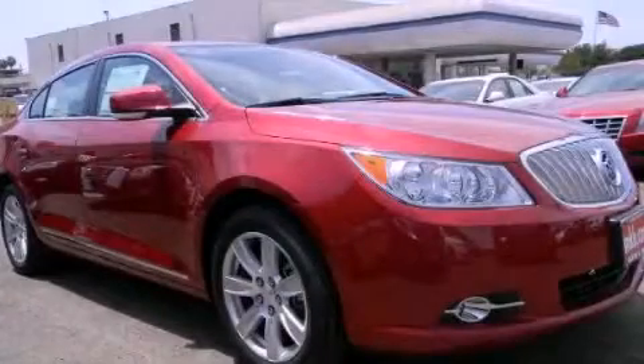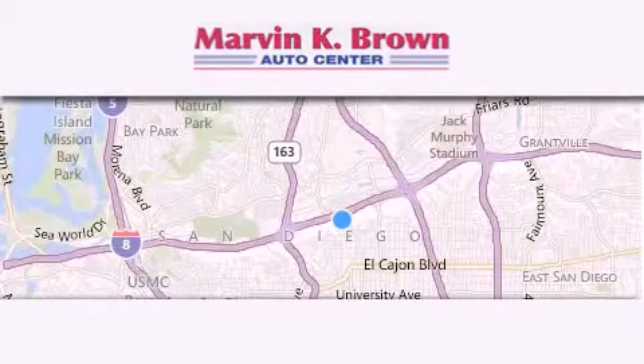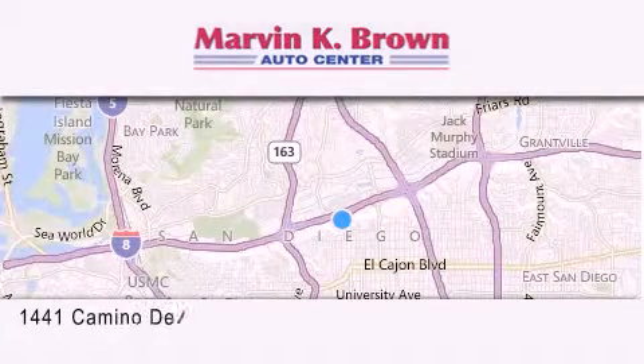Stop by today and test drive this automobile for yourself. Thank you for considering Marvin K. Brown for your next new or used vehicle.